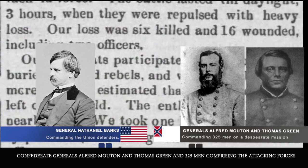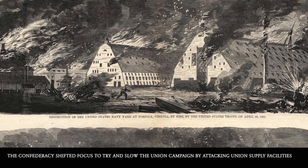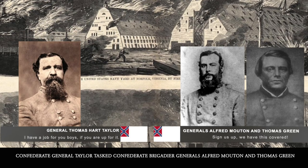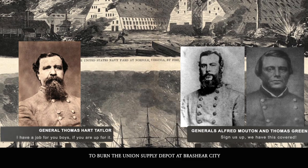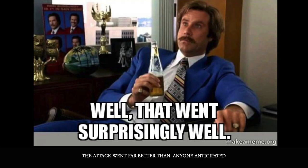The 325 men comprising the attacking forces on the 28th of June, 1863 — the Confederacy shifted their focus to try and slow the Union campaign by attacking Union supply facilities. Veteran General Taylor asked Confederate Brigadier Generals Alfred Mouton and Thomas Green to burn the Union supply depot at Brashear City, the source of Union supplies for General Nathaniel Banks's forces.